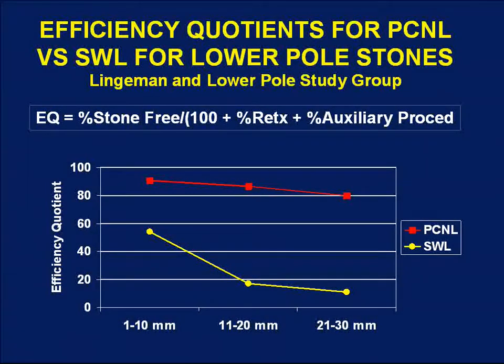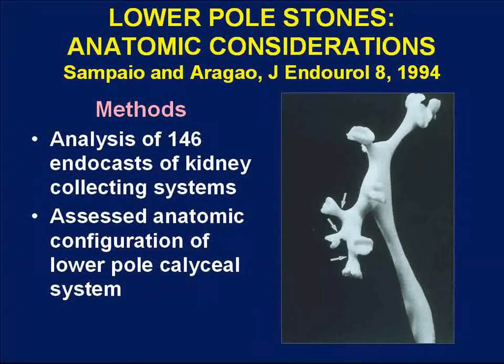Generally, efficiency quotients should exceed 50% for a treatment option to be considered reasonable. So again, the conclusion is that stones less than 1 centimeter might be reasonably treated with shockwave lithotripsy, though PCNL stone-free rates are higher. It's hard to justify PCNL for stones less than 1 centimeter when SWL rates are reasonable. But for stones greater than 1 centimeter, PCNL was so far superior and SWL so inferior that SWL was hard to justify as well.